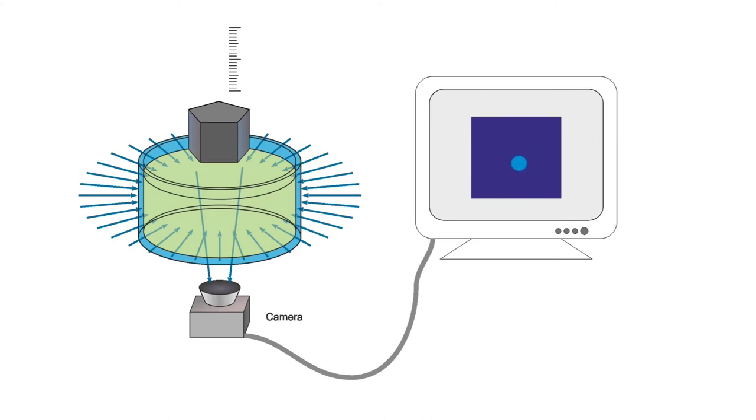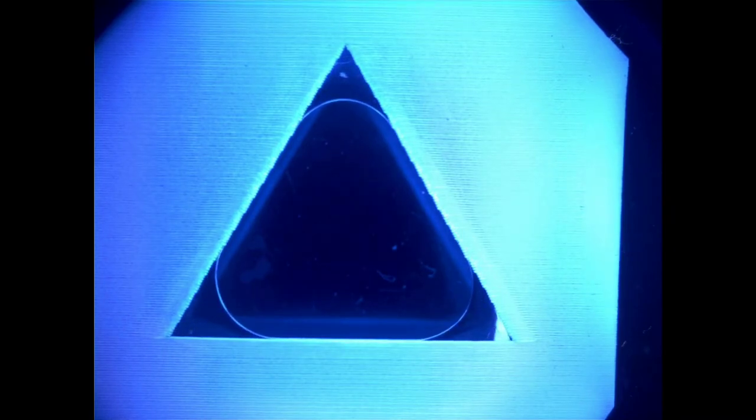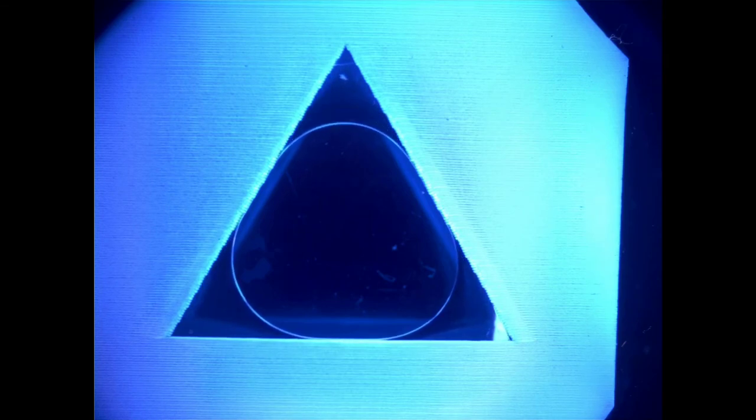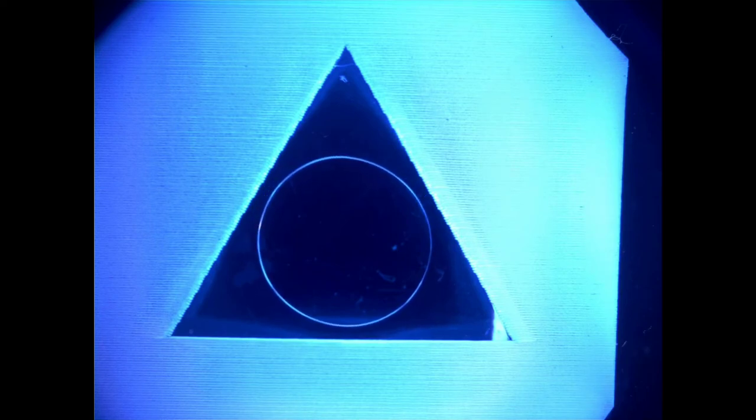After the acrylic glass probe is brought into contact, it is slowly pulled upwards and the contact is observed from below using a digital camera. Take this example of a triangular shape: in the beginning the contact zone is identical with the triangle. However, when we slowly start to pull it upwards, a detachment front starts in the corners of the triangle and makes its way inwards. After the remaining contact zone achieves a circular shape, there is a very fast and sudden detachment of the remaining zone.